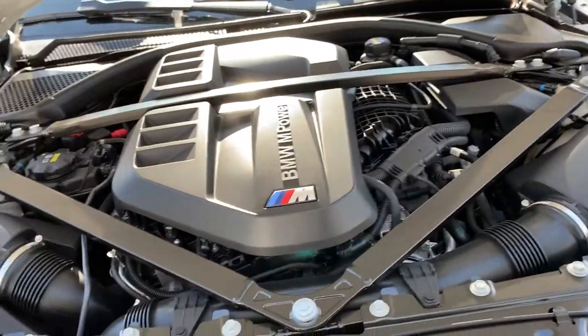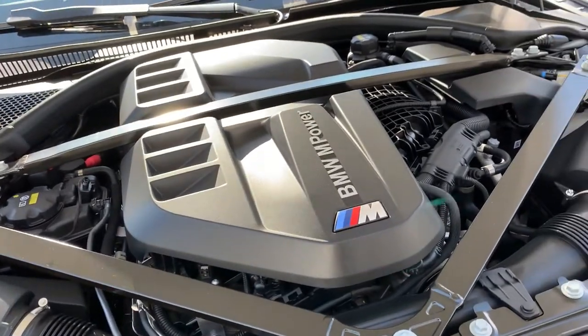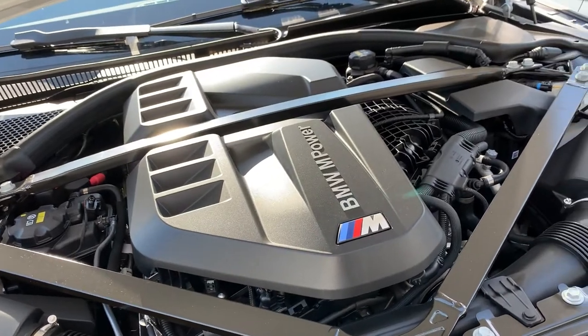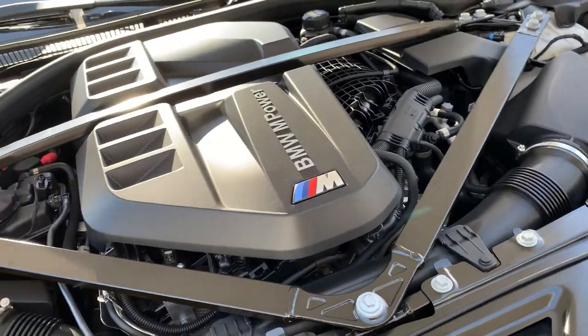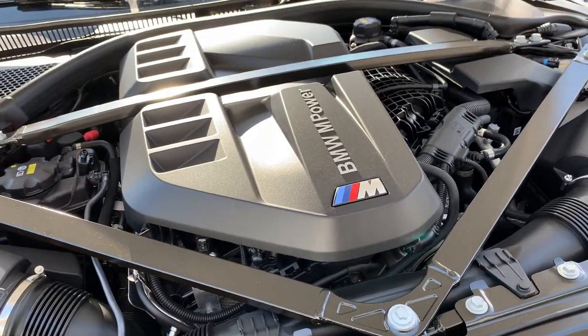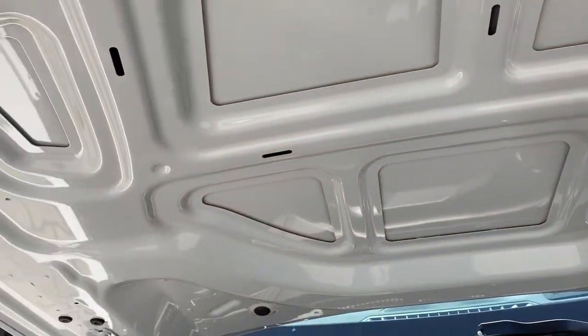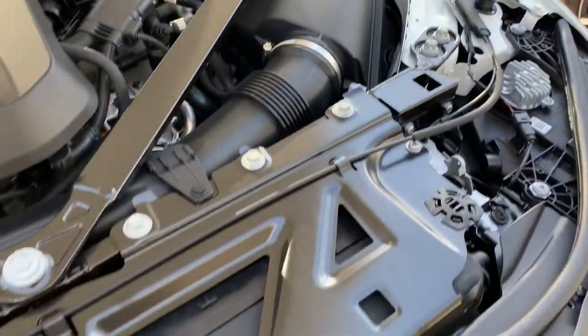Now let's see what's under the hood. This is very clean because it was under a cover. It is the twin-turbo inline-six S58 engine that produces 503 horsepower and 479 foot-pounds of torque, sent to all four wheels because this is the X-Drive model. This car is quick — trust me on that. The underside of the hood is also painted in Alpine White, so it's not flat.